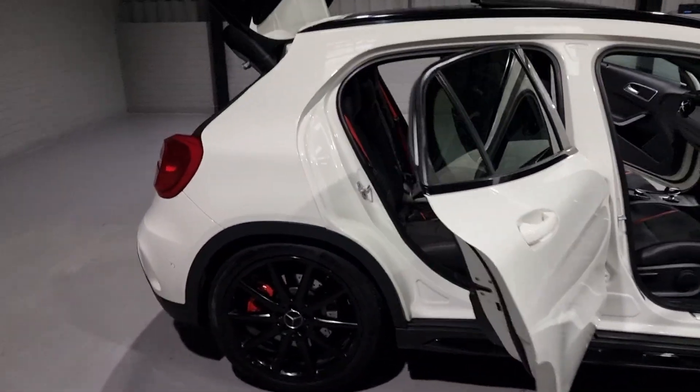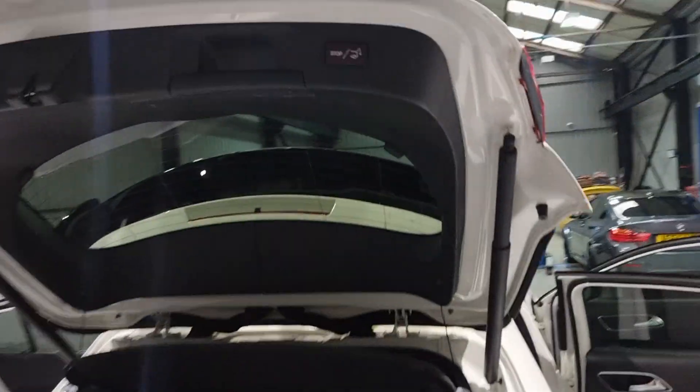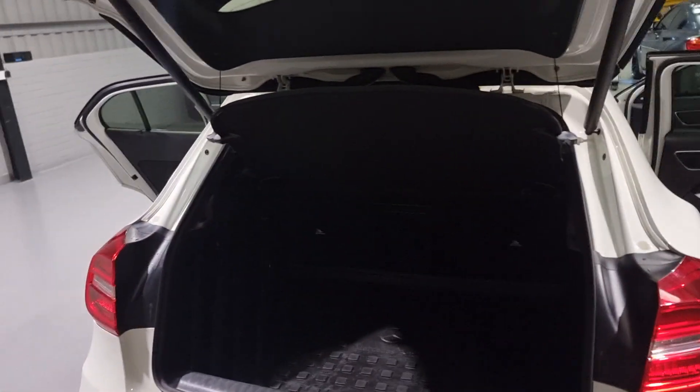Now, boot space - one thing I forgot to mention was we have the power tailgate on this one. It's an easy pack, I think it's called. Basically, a touch of a button, it folds down, and you pop it up in the exact same way.